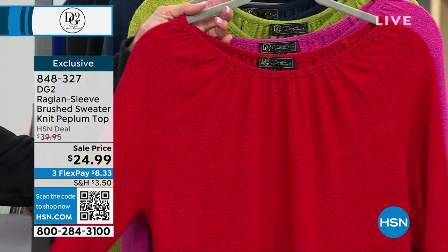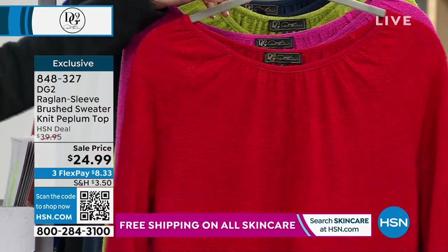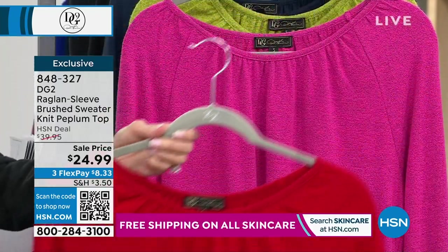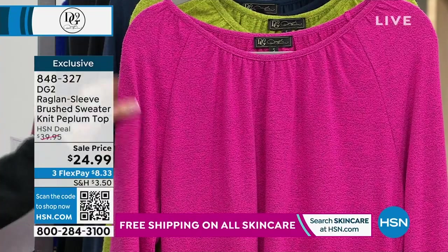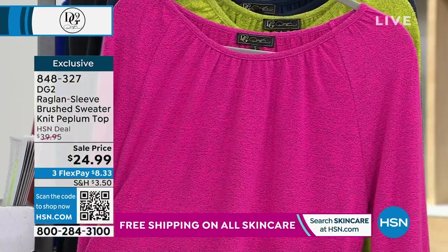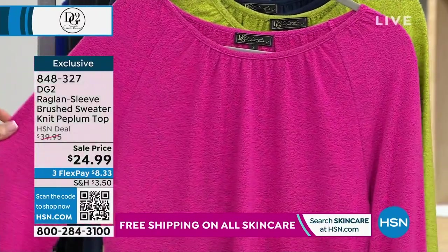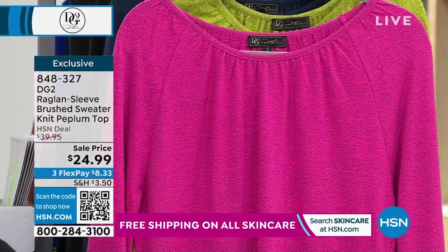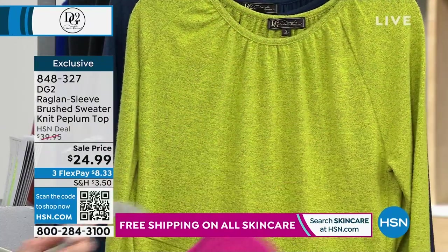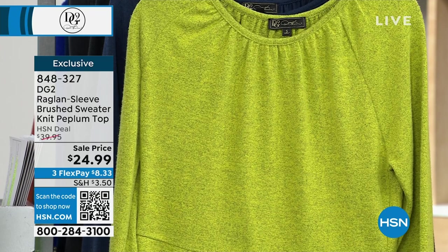Look at how fabulous this is in that gorgeous, stunning bright red. We then have it available in a wonderful fuchsia — such a great year for fuchsia. We'll talk more about the detailing: the round neck with all the shirring, a raglan sleeve — I love a raglan sleeve — and then a flared peplum. How about chartreuse? I can make a case for every one of these colors.